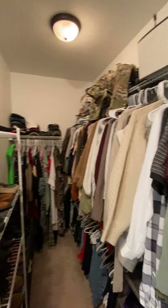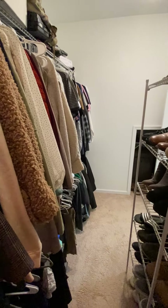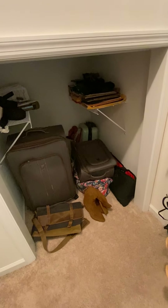Into the closet — pretty good sized closet. Kind of walk down this way, it's pretty tight but enough for a closet. There's a little cubby hole underneath here, kind of like in the garage.